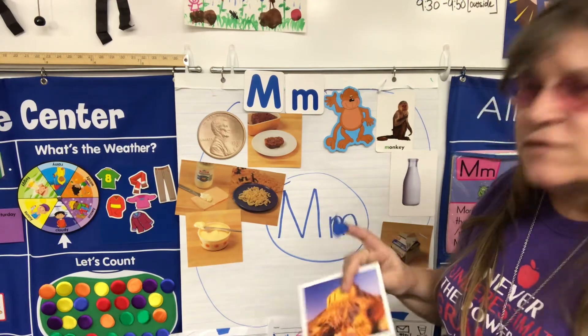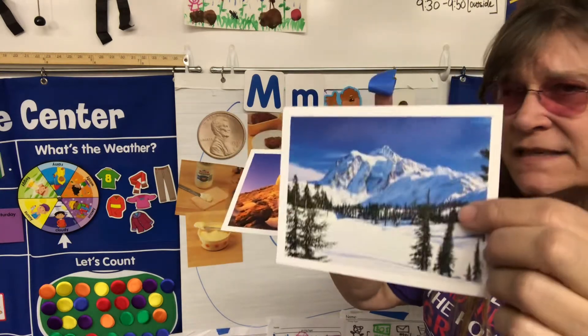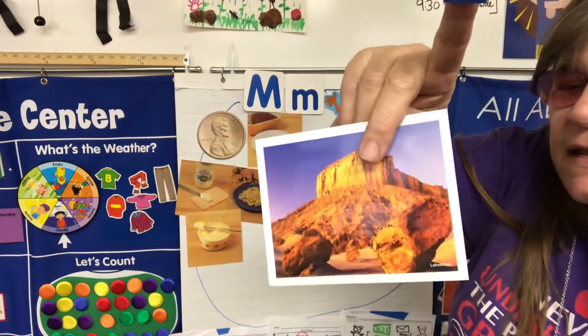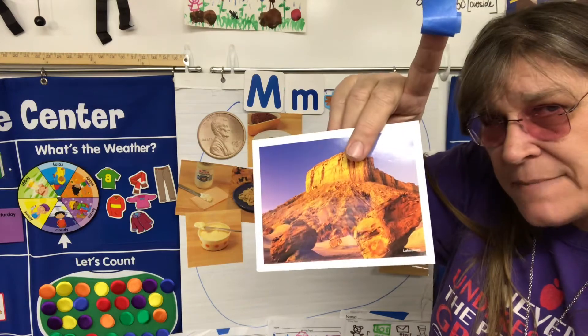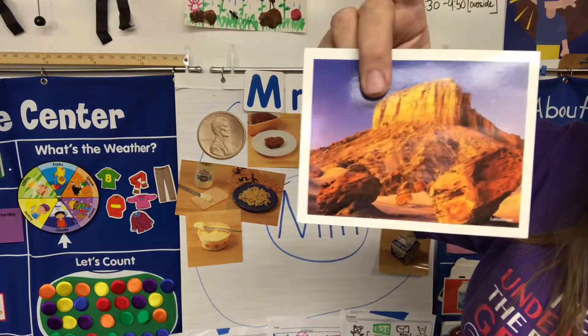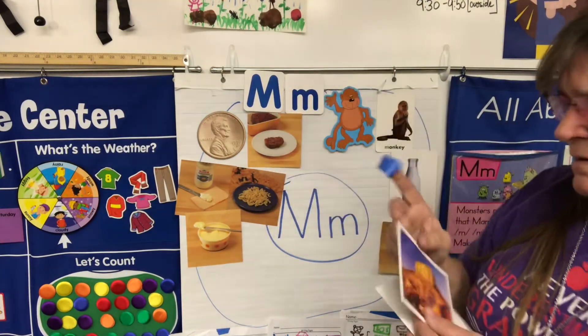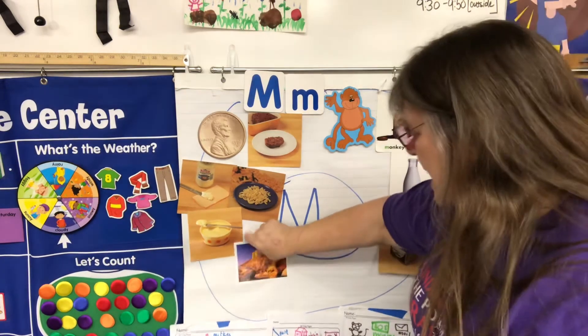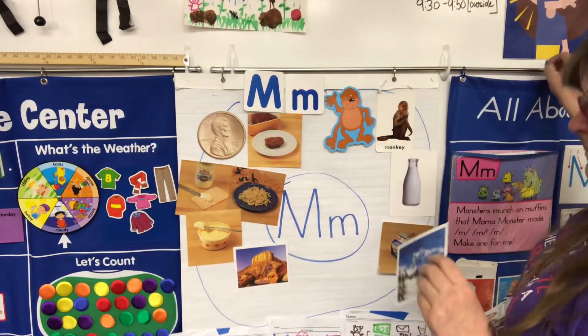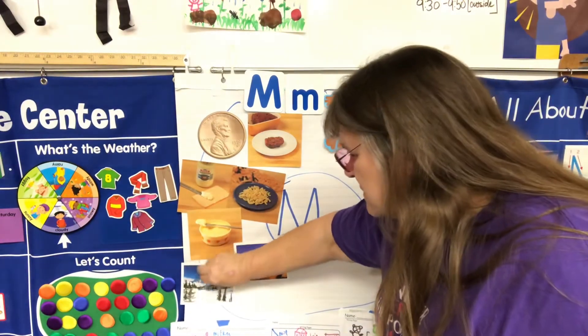These are two different kinds of mountains. One is in a snowy area, and this one is called a mesa — it's kind of flat and then you'll see a big tall mesa with a flat surface on top that you can actually walk on. So we have mesa and mountain, and that'll finish this up for today.